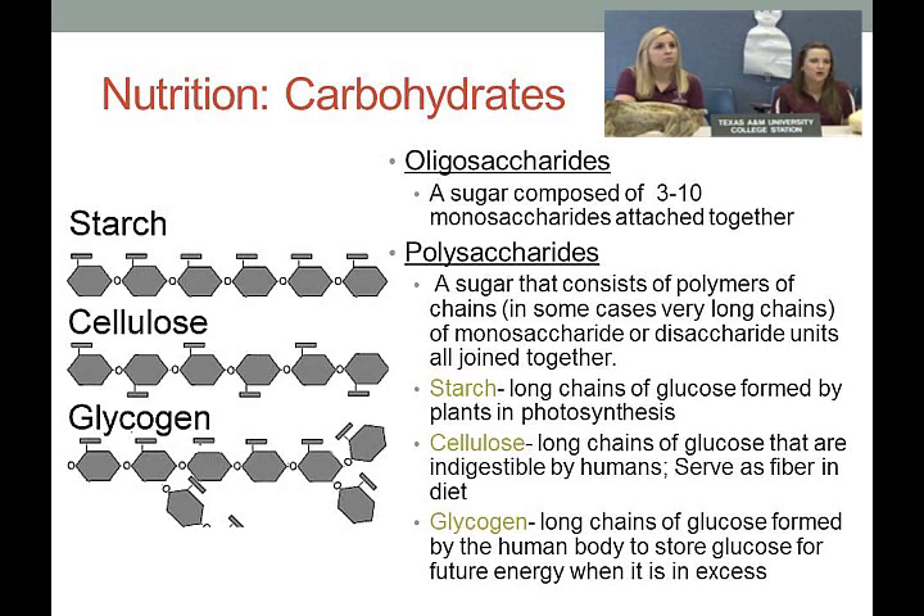Polysaccharides are sugars consisting of polymers — chains of more than 10 monosaccharides. Starch is a long chain of glucose formed by plants through photosynthesis, found in potatoes and rice. Cellulose consists of long chains of glucose that are indigestible by humans and serve as fiber in the diet, helping push things through the digestive system.